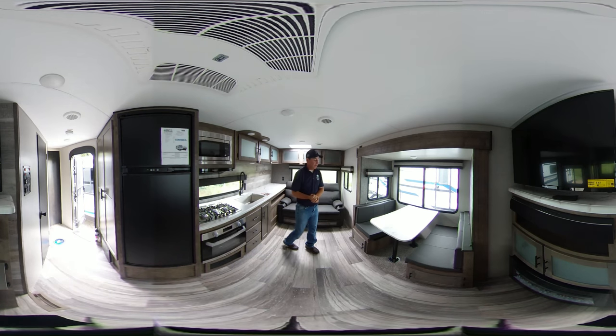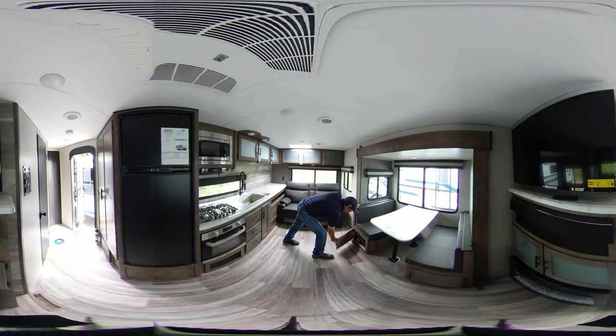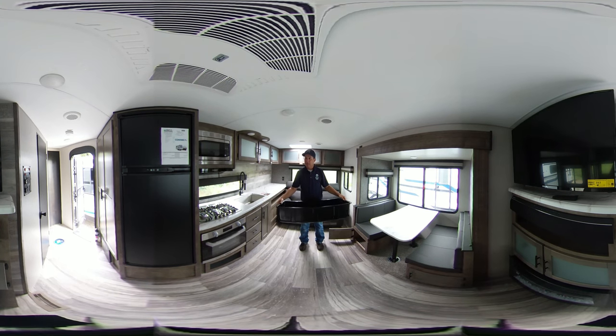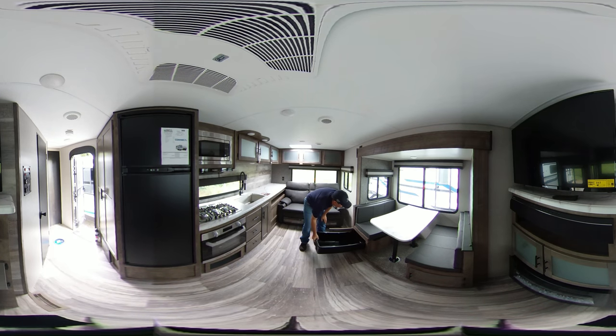This has the booth dinette system here. Underneath the booth has storage with storage chubs. It can easily be removed to move your items in and out — they just slide right up underneath. This booth will also make into a bed if you like.